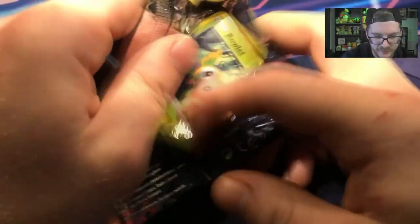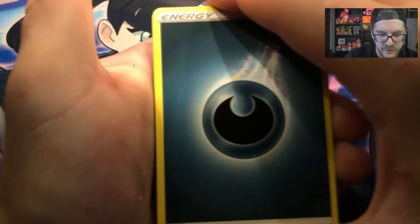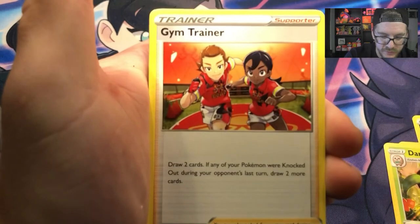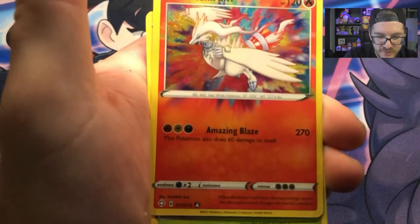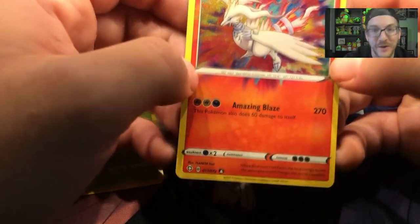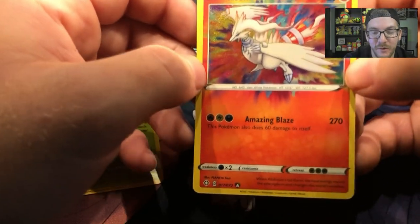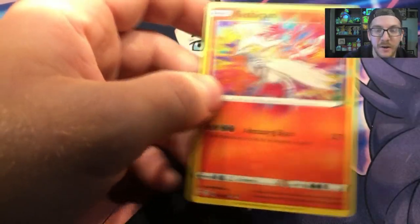Let's see what we got. I think I'm going to pull the Kyogre Amazing Rare — that's pretty cool. We got Darkness Energy yet again, Eldegoss, Dartrix, Gym Trainer, Rowlet, Trapinch, Weasel, Koffing, Shinx — and oh my god, yet another Reshiram Amazing Rare. I'm starting to question if it's rare and if it's amazing.